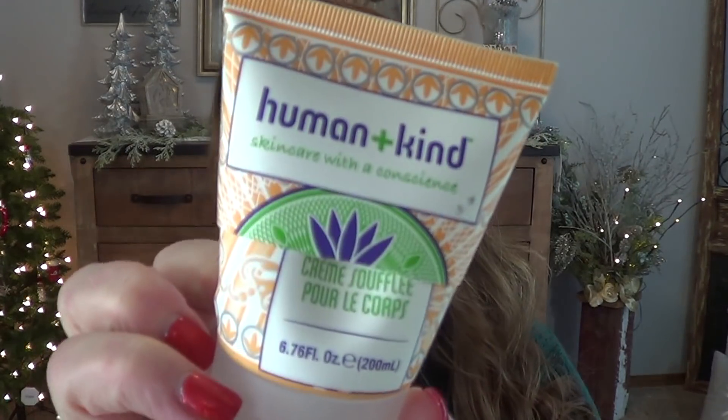This is interesting — I have never used this product before. This came in a box of some sort. It's by Human Plus Kind. I've cut it completely open to get everything out of it. This is the Body Soufflé and it was really, really nice. It had almost like a honeysuckle scent to it, which makes sense why I liked it. While it was a thinner consistency, I really felt like it soaked in well and was very moisturizing. I liked this and would repurchase it if I could find it. It's by Human Plus Kind and it says Skin Care with a Conscience.